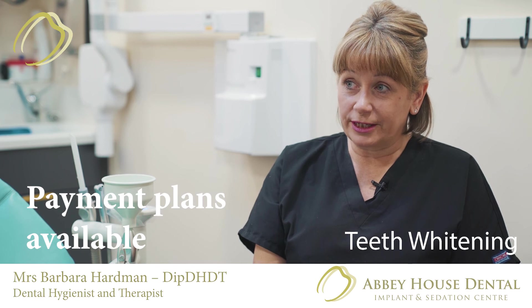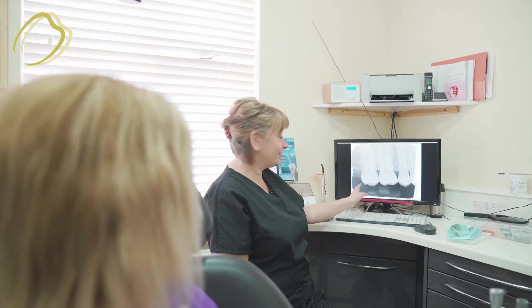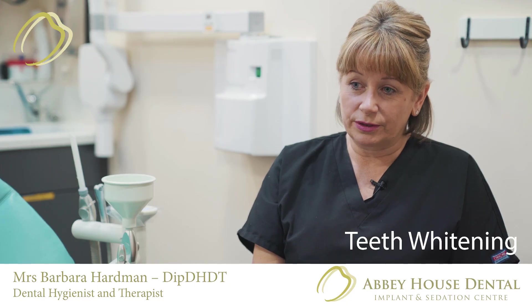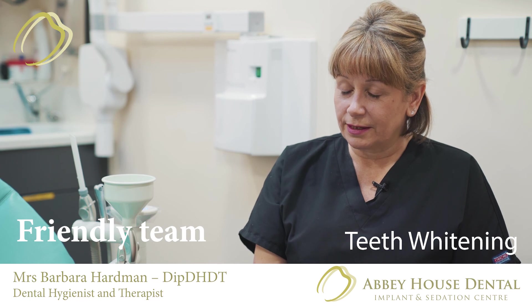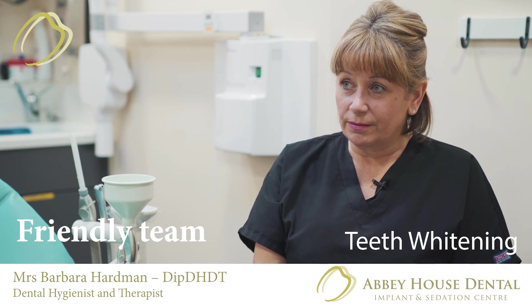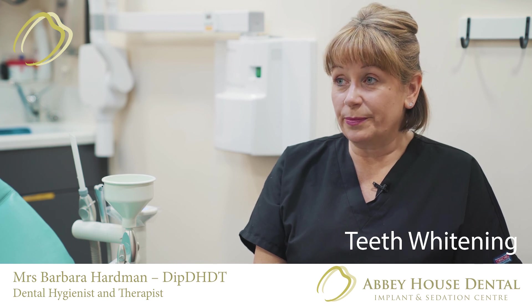You then come to me for an initial consultation where we go through the process — starting with impressions, talking through how to load the trays, getting the trays fitted, taking the system home, and then coming back for the power session.